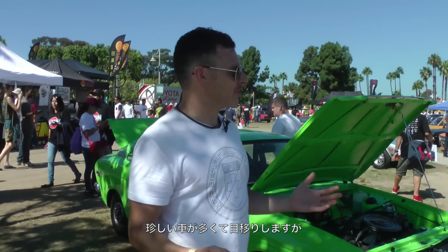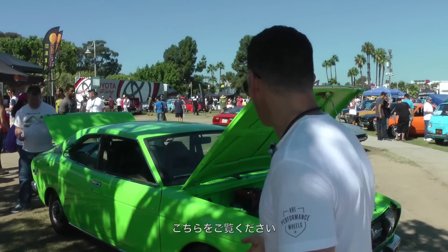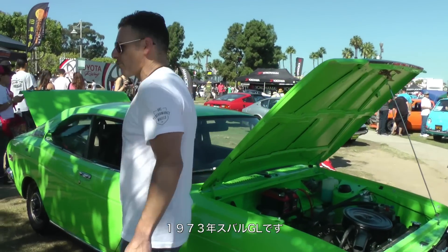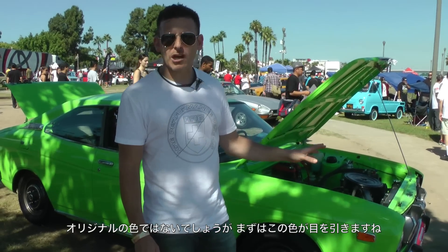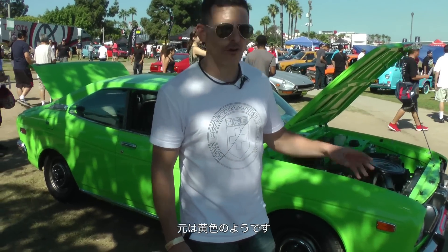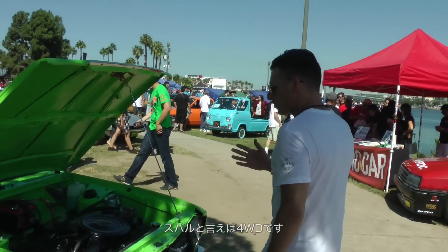Walking around the show there are so many cars it's sometimes hard to determine what to stop and look at. But here's something unique — you don't see this at all. This is a 1973 Subaru GL. The first thing that stops you in your tracks is the color. I just found out this is not necessarily the original color — yellow is actually the original color of the car.